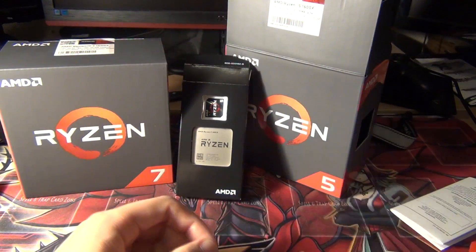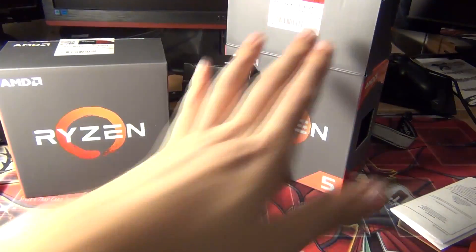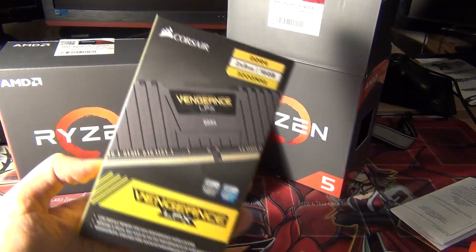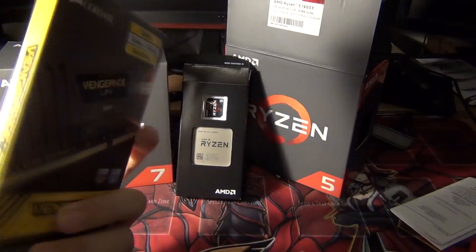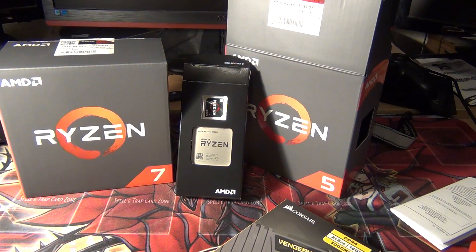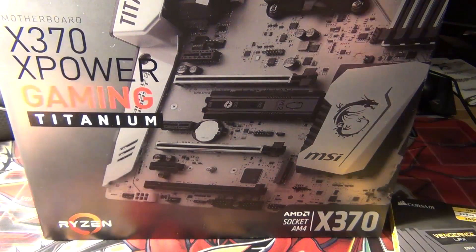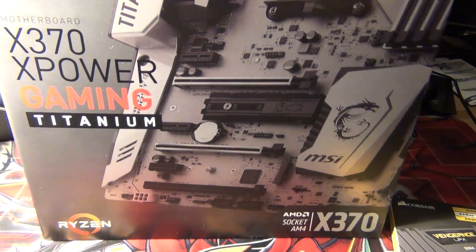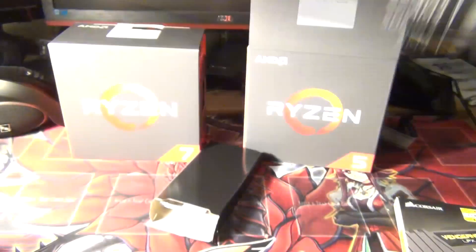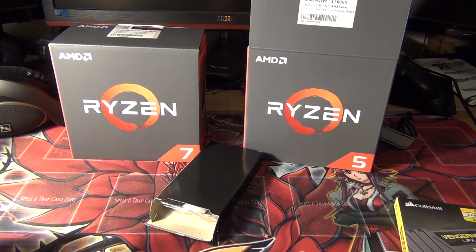I'll be doing overclocking on the 1600x, just like I did with the 1800x. I have some Corsair Vengeance memory that I'm not using, and I'll be pairing it with the MSI X370 XPower Gaming Titanium motherboard. I'll see you guys in the next video, thanks!